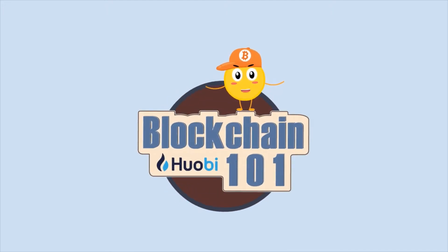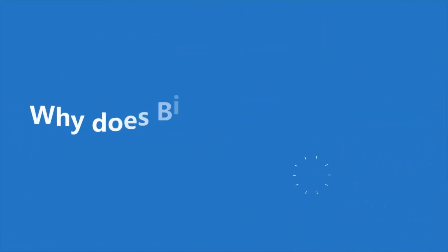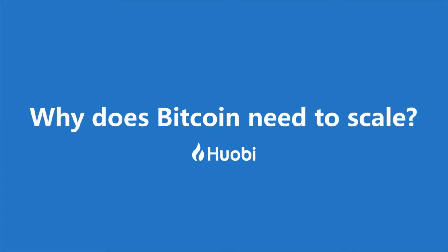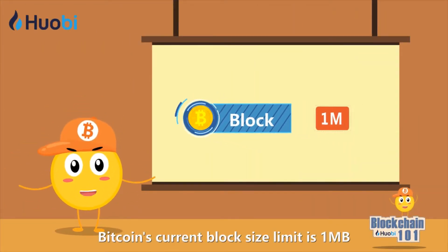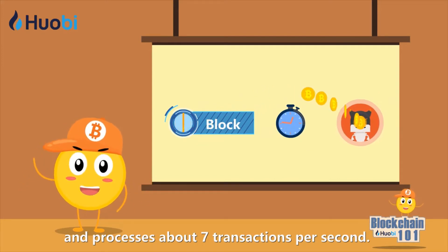One minute a day: Blockchain 101 — why does Bitcoin need to scale? Bitcoin's current block size limit is 1 megabyte and processes about 7 transactions per second.